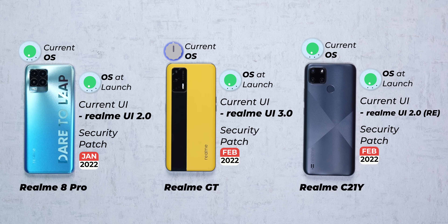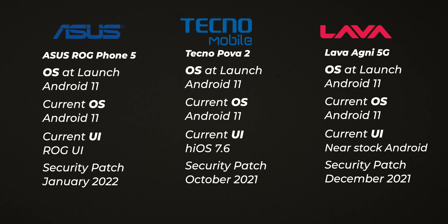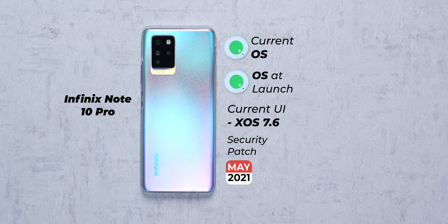Having said that, the Realme 8 Pro and the Realme C21Y are still lagging behind and have yet to get any update. None of the other brands in the market — Asus, Infinix, Lava, or Tecno — are on the latest Android 12 software. What's funny is that Infinix did promise Android 12 for its recent launch, the Infinix Zero 5G, but only in August. By the time that update arrives, we will probably be seeing phones with Android 13 releasing in the market.